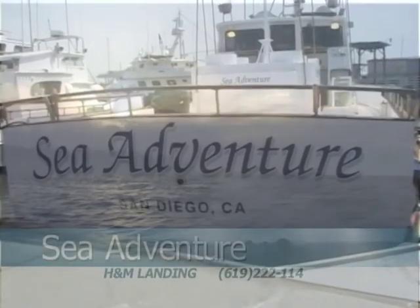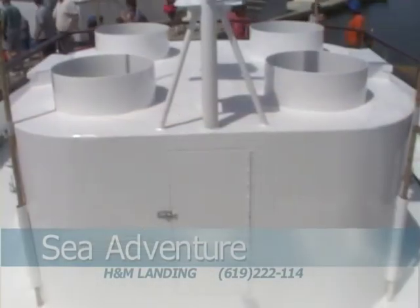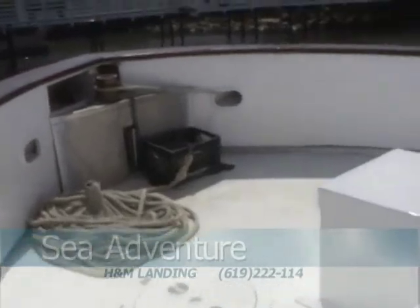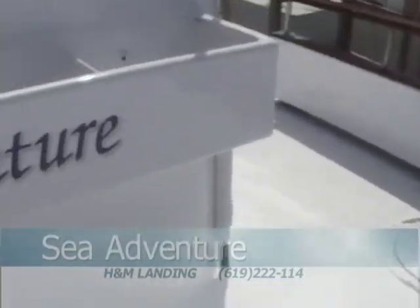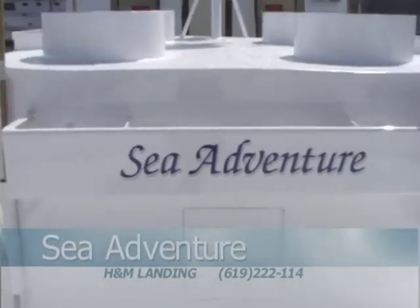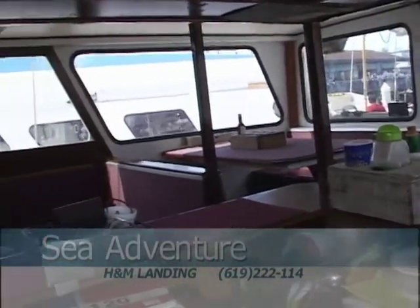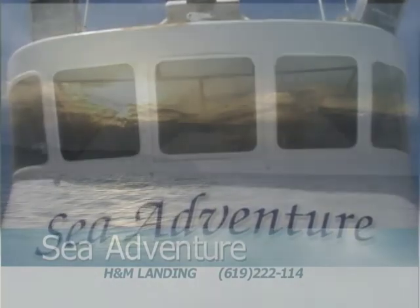When you're looking for a great sport fishing adventure, look no further than the Sea Adventure out of H&M Landing in San Diego. They've got it all: big bait tanks, spacious decks, a beautiful galley, and a crew second to nobody. Chuck Tapp has owned and operated the Sea Adventure for several years — when you want to catch fish, go on the Sea Adventure and you'll never be disappointed.